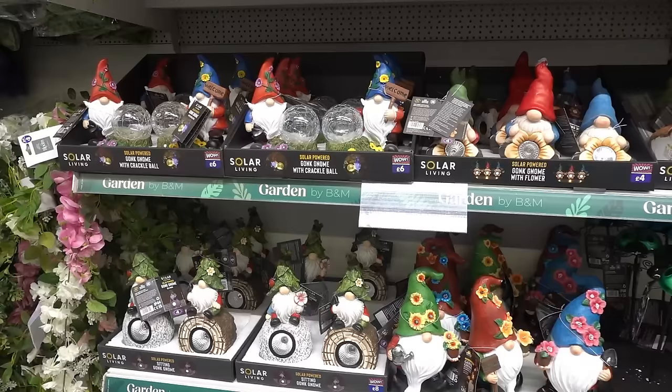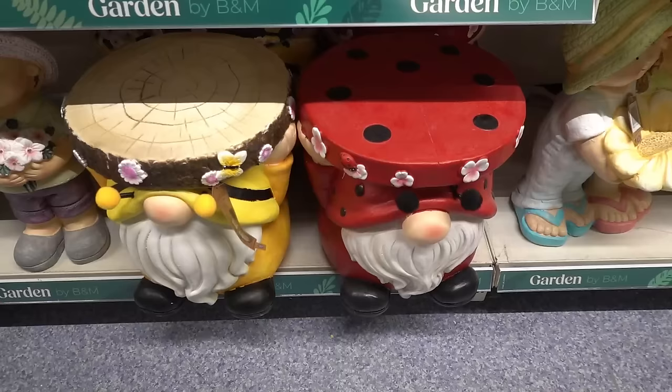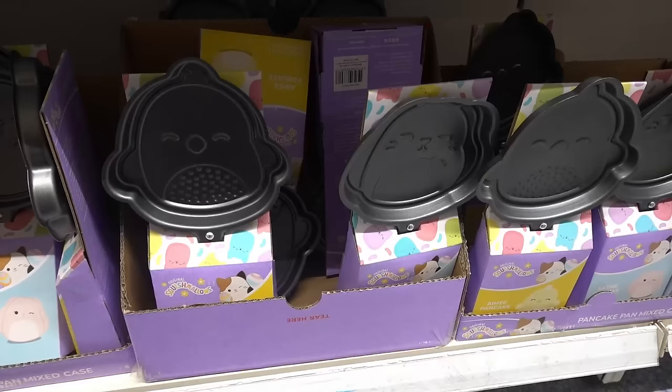Now in the garden section — they have lots of different solar-powered gonks. You can get this one for £4, this design for £6, and a gonk on a rock for £8. They also have large gonk plant stands for £15 each, which I think is a really good price because these are really big.